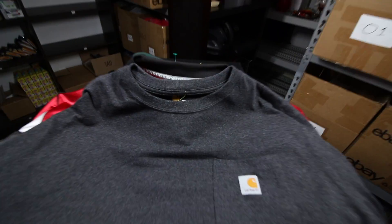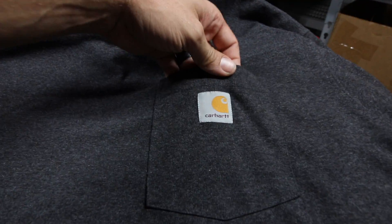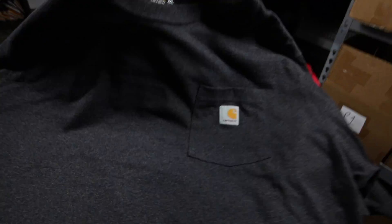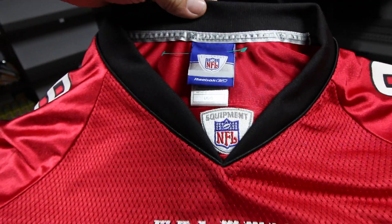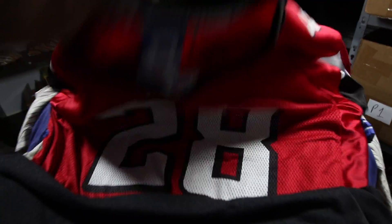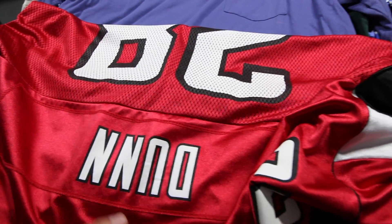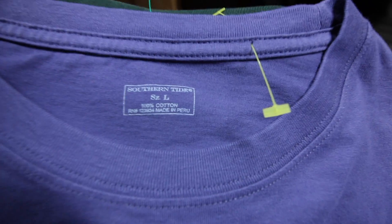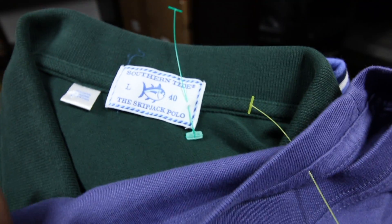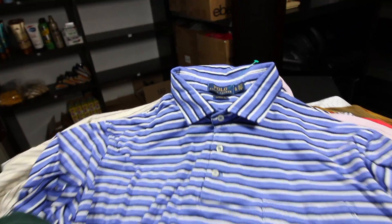First up is this Carhartt original fit 2XL t-shirt — it's got the patch and logo on the front, overall really good condition. Next up is this Reebok NFL on-field Falcons jersey, number 28 — I think the player is Warrick Dunn, I had to look it up. Looks like it sells for around $30 shipped. Then I found two Southern Tide pieces — one t-shirt and one Skipjack polo, both size large — great brand to keep an eye out for.